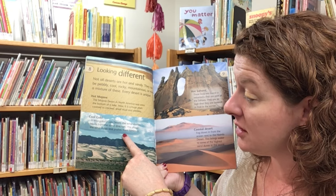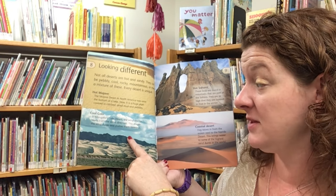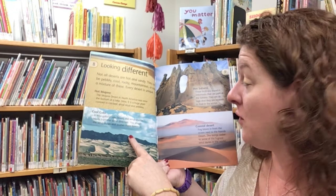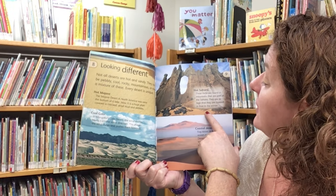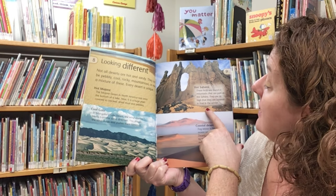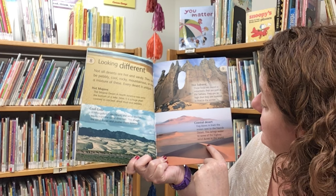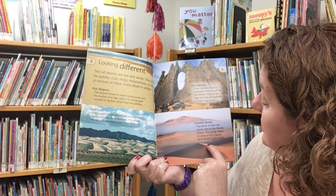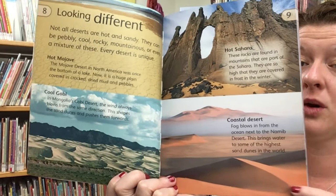The Gobi Desert — the wind always blows from the same direction and this shapes the sand dunes and pushes them forwards. The rocks found in mountains that are part of the Sahara are so high that they are covered in frost in the winter. Fog blows in from the ocean next to the Namib Desert, bringing water to some of the highest sand dunes in the world.